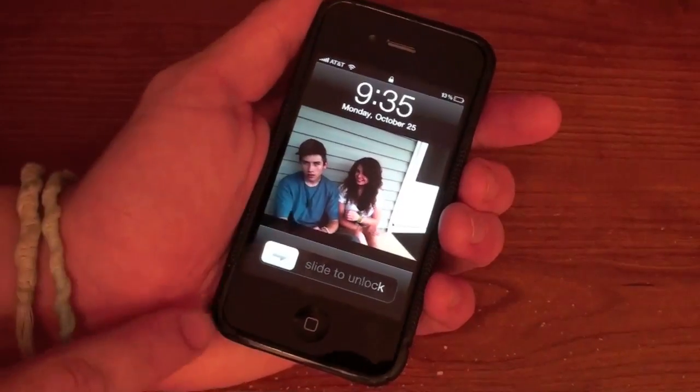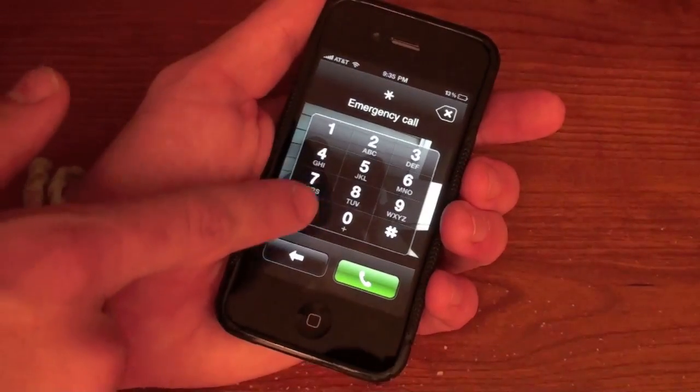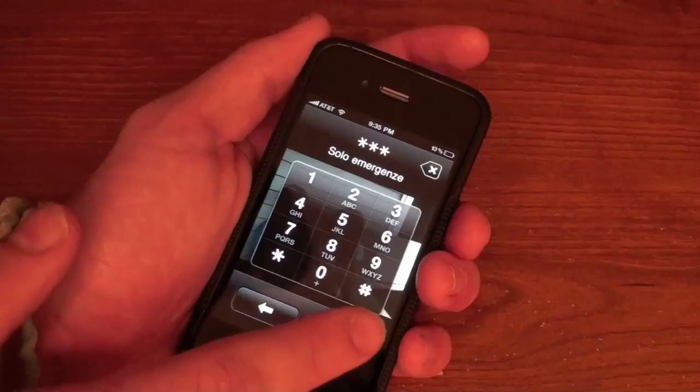So here's how this breach works — you can try it out for yourself. I'm going to go ahead and slide to unlock, hit emergency call, type star three times, and then hit the call button and immediately after hit the power button.